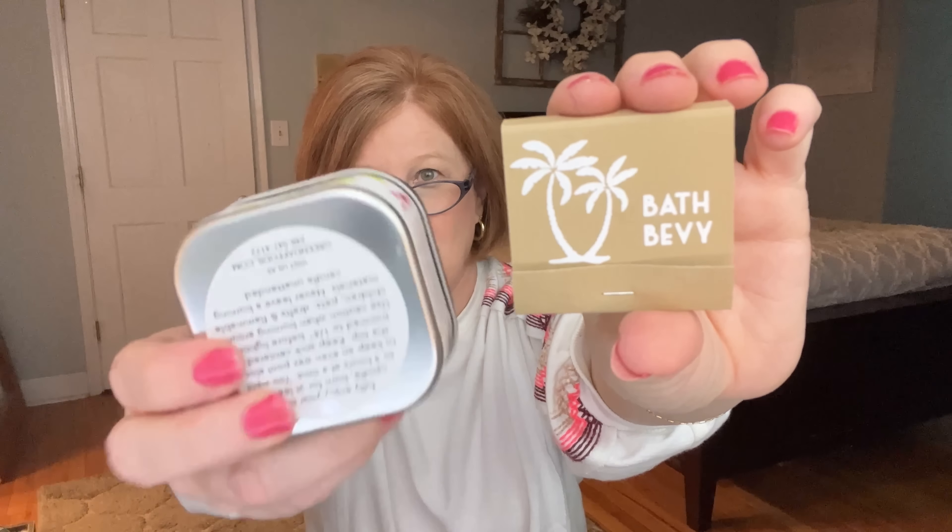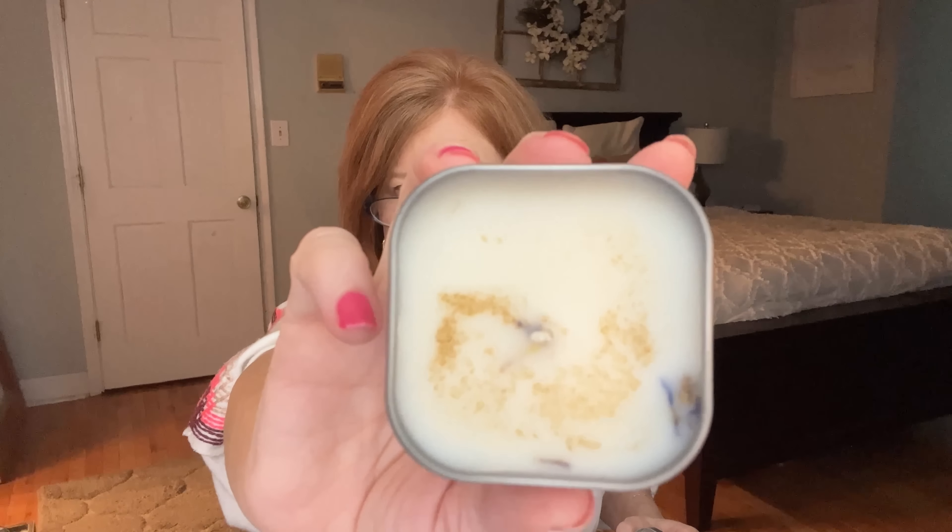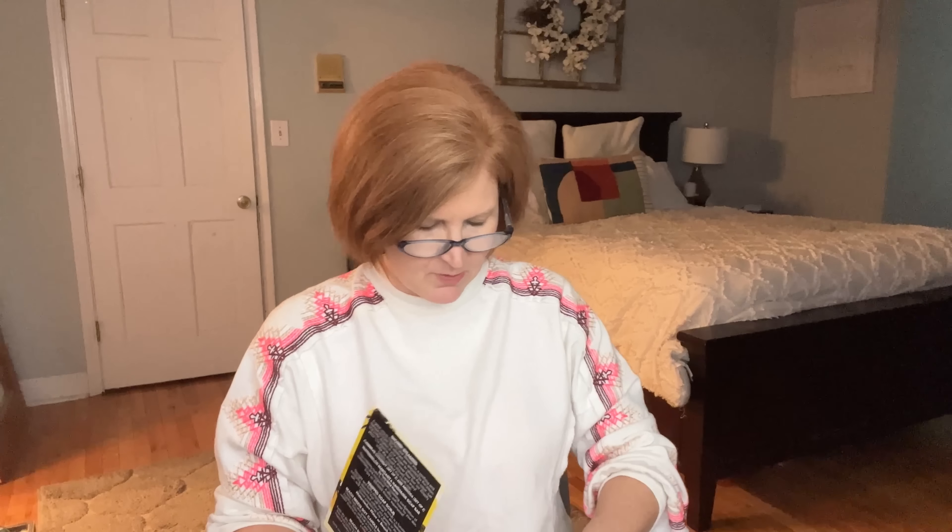Next is a Beach Breeze soy candle — it comes with a little set of matches, and it looks like it has shells or sand on top. The scent profile is 'clean, fresh, and green' — like ocean air with fresh-cut grass. It contains dried blue larkspur and dried sea kelp added to the wax for color. I'm almost done with my current candle so I'm going to add this one to the rotation.